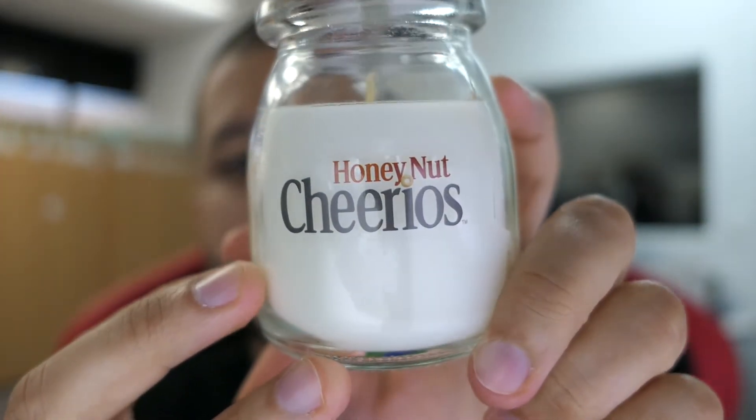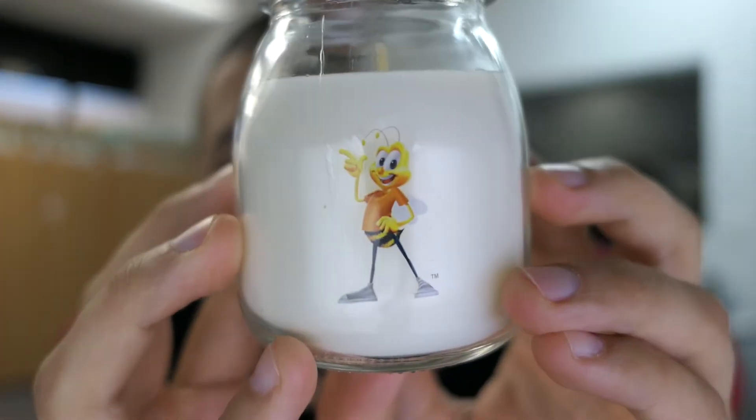Honey Nut Cheerios has the logo on one side and the mascot on the other. The bigger three-wick style candles are ten dollars and these smaller ones are five dollars. So let's go ahead — I'm just going to grab whatever I have here. First, we're going to try the Cocoa Puffs and see how that actually smells.